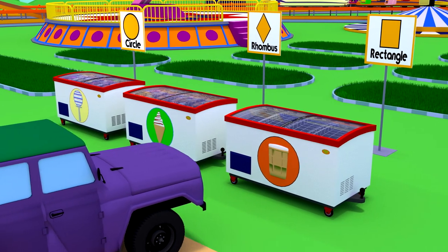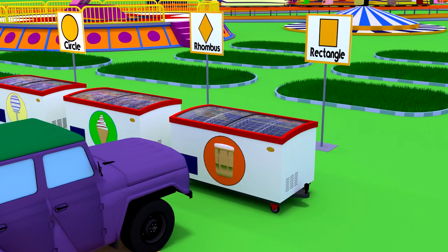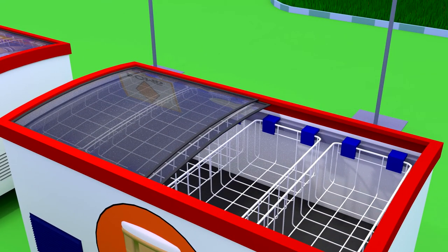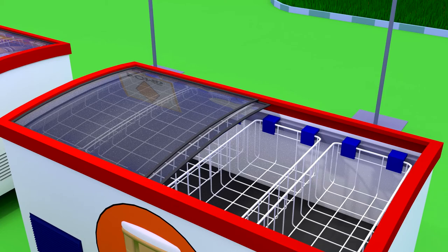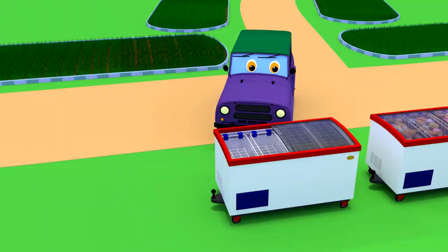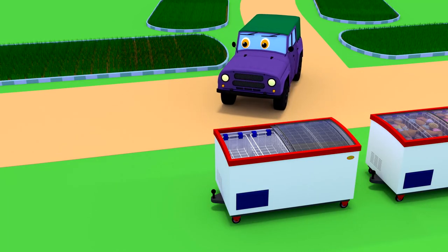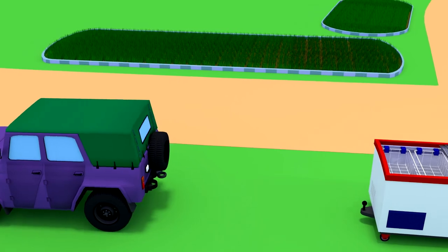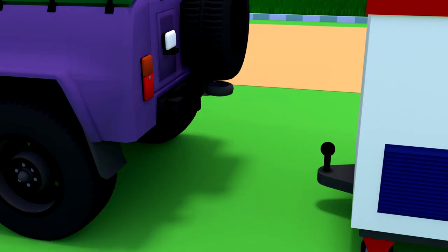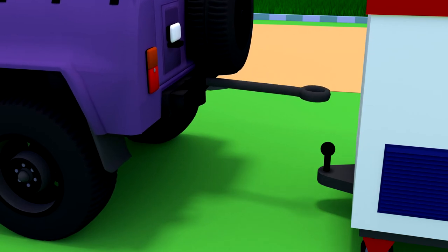It seems the car chose the cream ice in the cup. Too bad, the car's favorite ice cream is all gone. But let's not be sad — the car decided to go to the ice cream factory to fill the refrigerator.